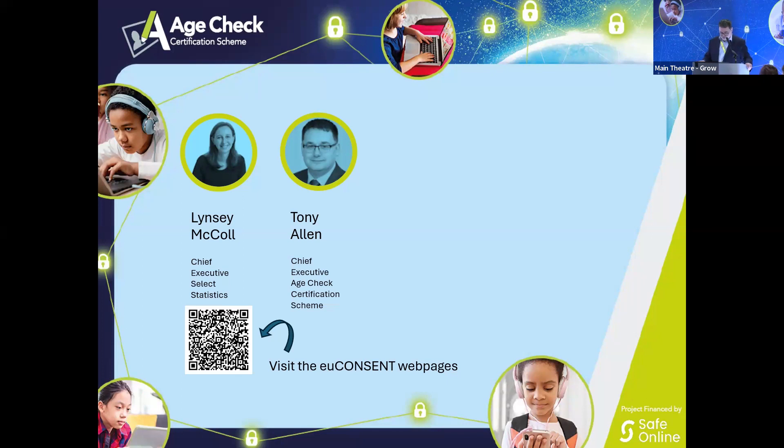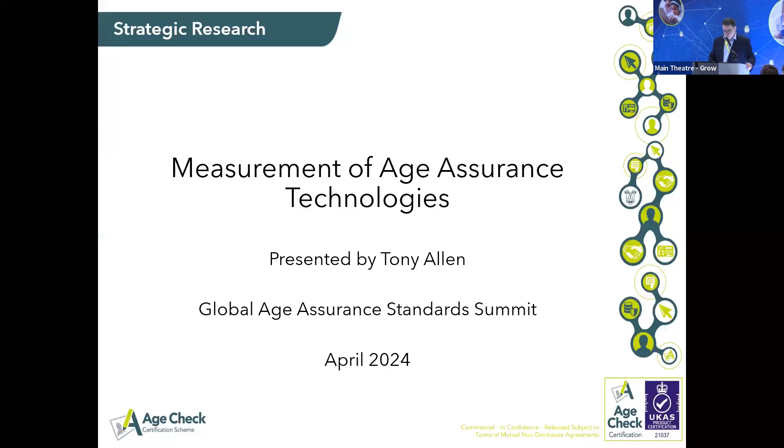As part of the work we were doing, we were commissioned initially by the ICO and then subsequently by Ofcom and the ICO together in partnership to look at the overall measurement of age assurance technology. This resulted in two reports published here in the UK by the Digital Regulation Cooperation Forum. The first one really looked at the techniques of measurement and statistical analysis.